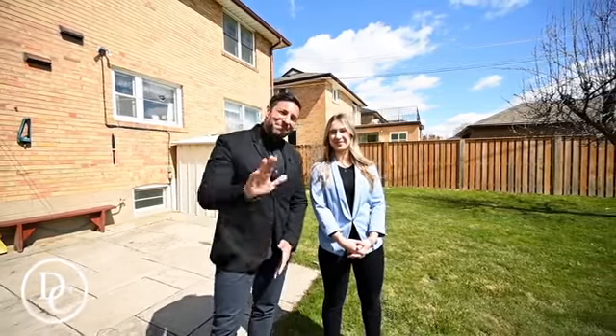If you want your own private tour or just want some details on the property, you can always call or text at 416-876-9998, or email at deepshanalya@royallepage.ca. In the meantime, let's enjoy this beautiful weather. Bye for now.